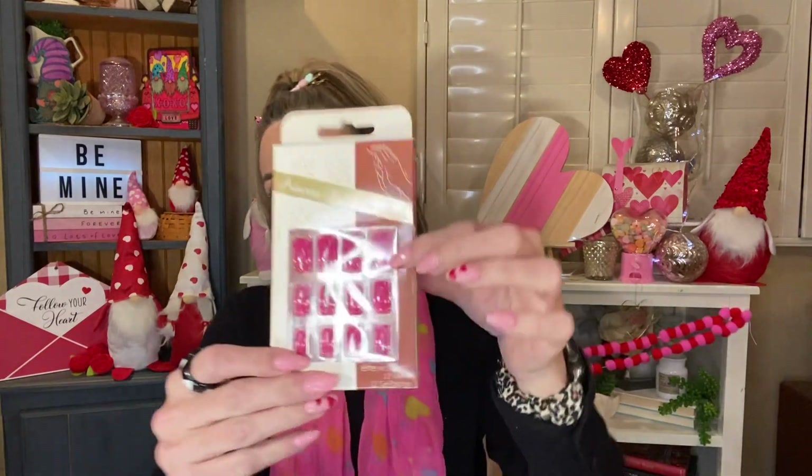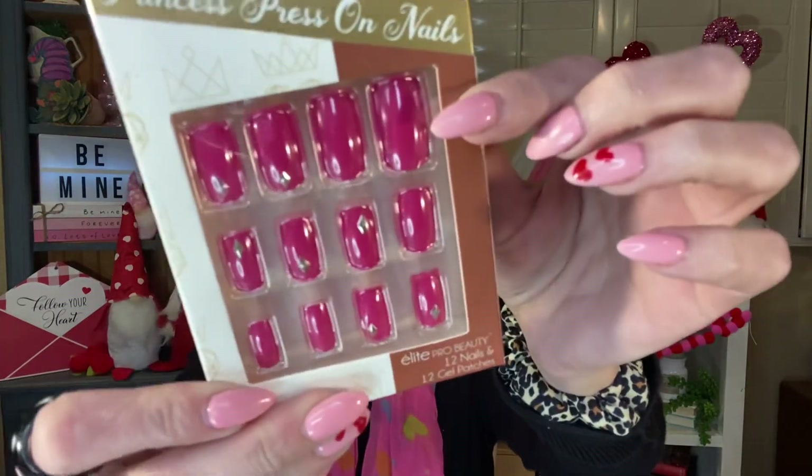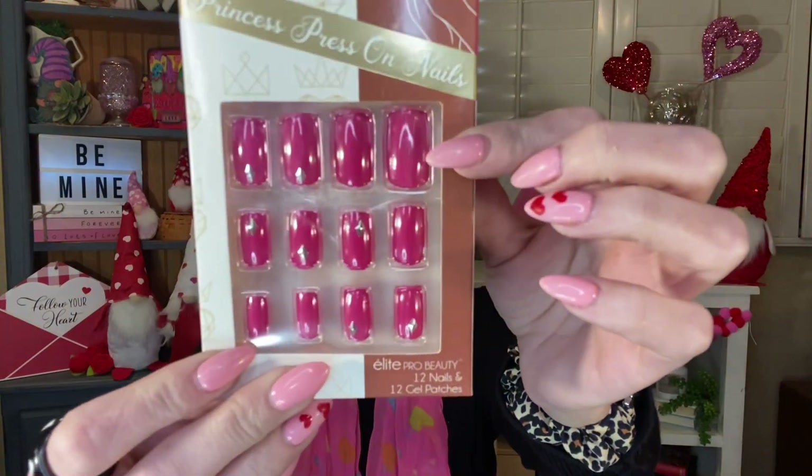I picked this up for friend mail — it is just these princess press-on nails. They're by Elite Pro Beauty, which is another brand that I really like to buy there. You get 12 nails and they're just these really pretty pink, like a fuchsia kind of color with these little triangle studs on some of them. So I grabbed these to put in friend mail as well.